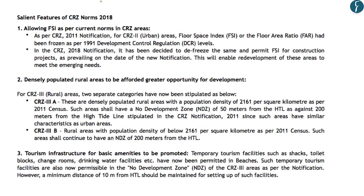The first salient feature of the 2018 norms is that they allow for Floor Space Index. In the 2011 notification, FSI or Floor Area Ratio were frozen as per 1991 development control regulations. The 2018 notification defreezes FSI and permits it for construction projects, enabling redevelopment of coastal areas to meet emerging needs. This is significant because the frozen FSI had prevented redevelopment around coastal areas.